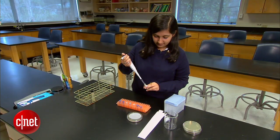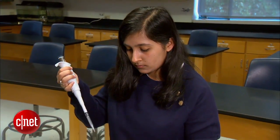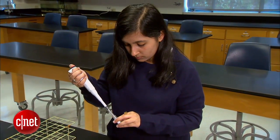High school senior Kriti Lal has always been interested in bacteria, and she turned that passion into a potentially award-winning Intel Science Fair project. She made a novel water treatment system to inexpensively remove arsenic from water.